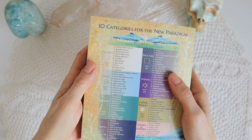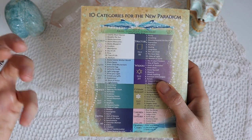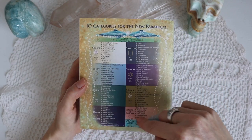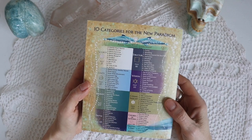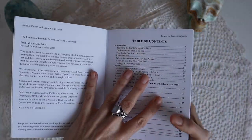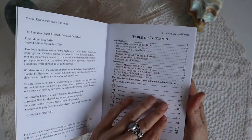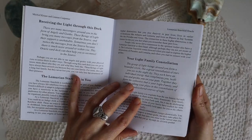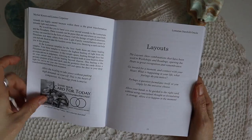You can use it like I use it most of the time — just pulling one, two, or three cards as a healing message, because it's meant to be a healing deck. If you want to work with the system more closely, there are 10 categories for the new paradigm. It's a very light-field deck, especially for people who feel connected to Lemuria and the Pleiades, and it comes with the intention of bringing healing light from this lineage forward.